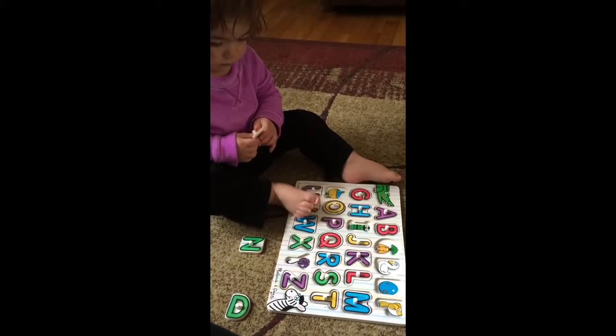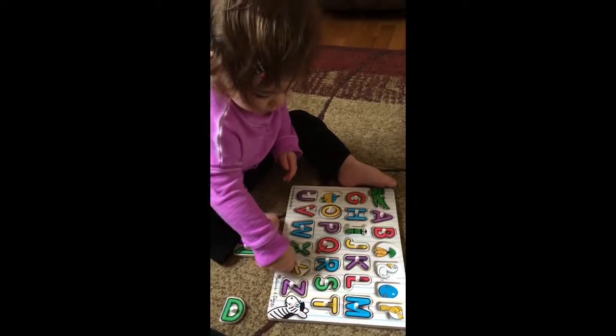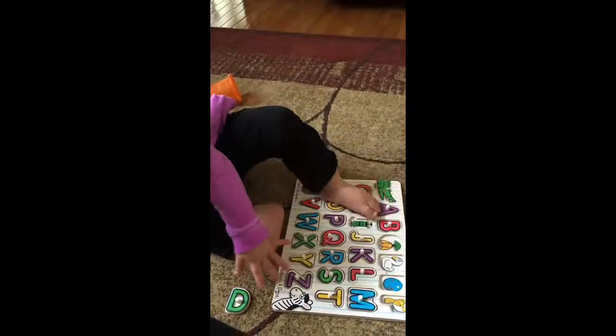Y for yarn. Where does it go? X, Y, Z. Yeah. Good job, Neen.